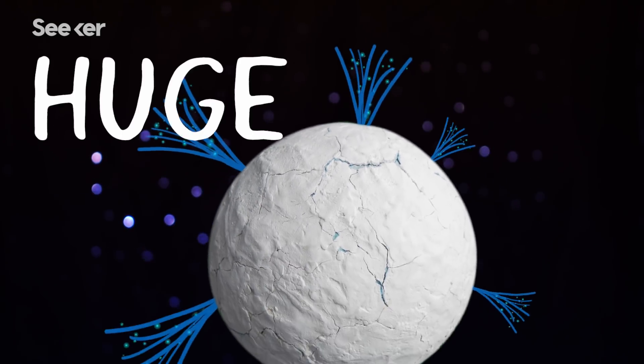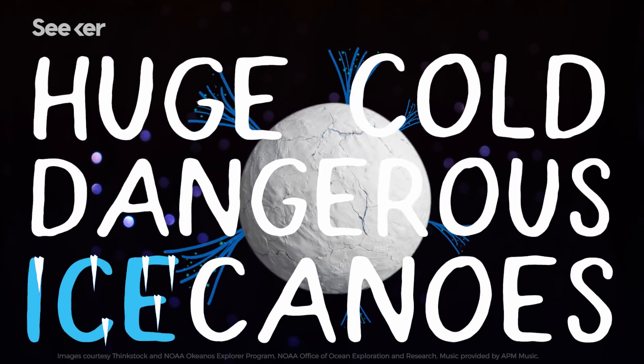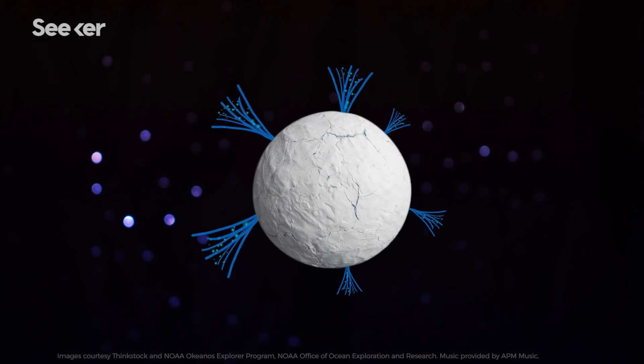So, to reiterate: huge, cold, dangerous ice volcanoes exist on Enceladus, and they might birth alien life.